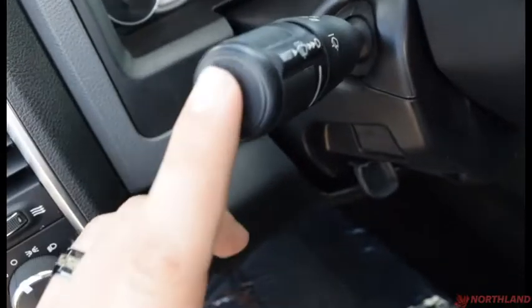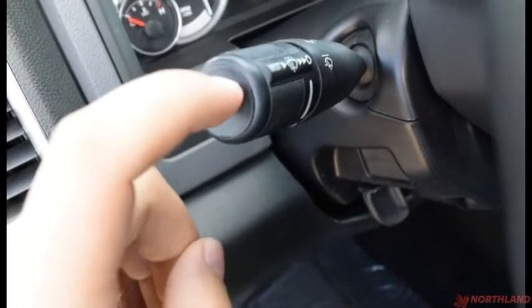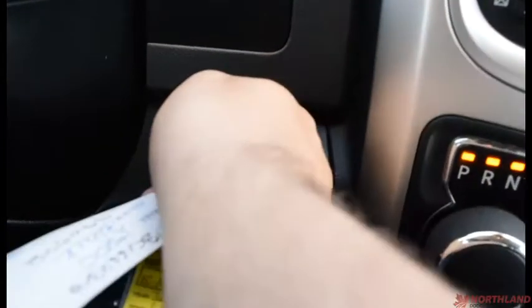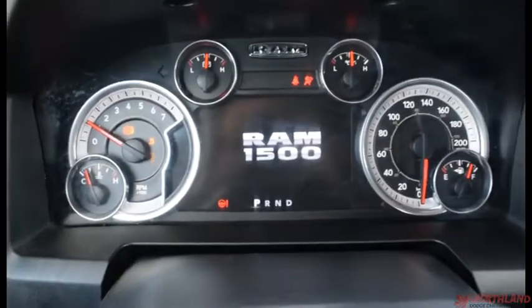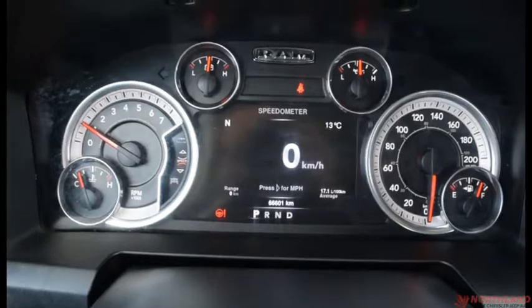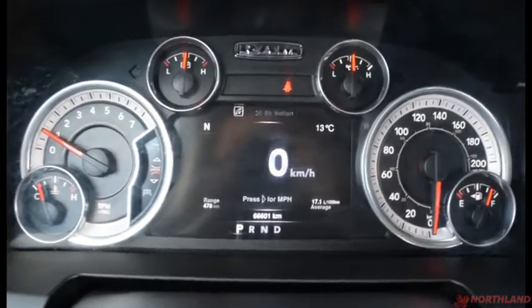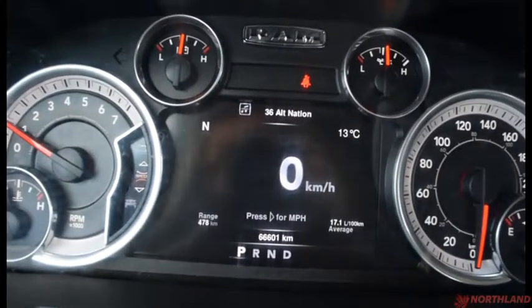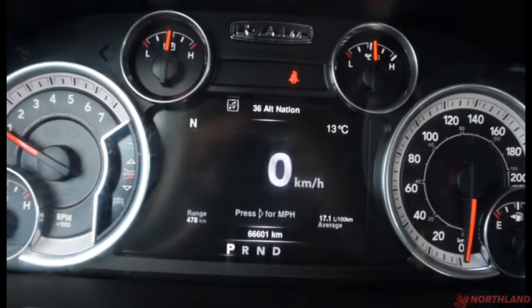Right up here we have the control for our turn signals, high beams, and windshield wipers. Starting her up — key in the ignition and we're good to go. In the center we have our speedometer, odometer, fuel gauge, engine temperature, battery, and oil. The center display tells us the radio station, which direction we're facing, outside temperature, and our range and kilometers.